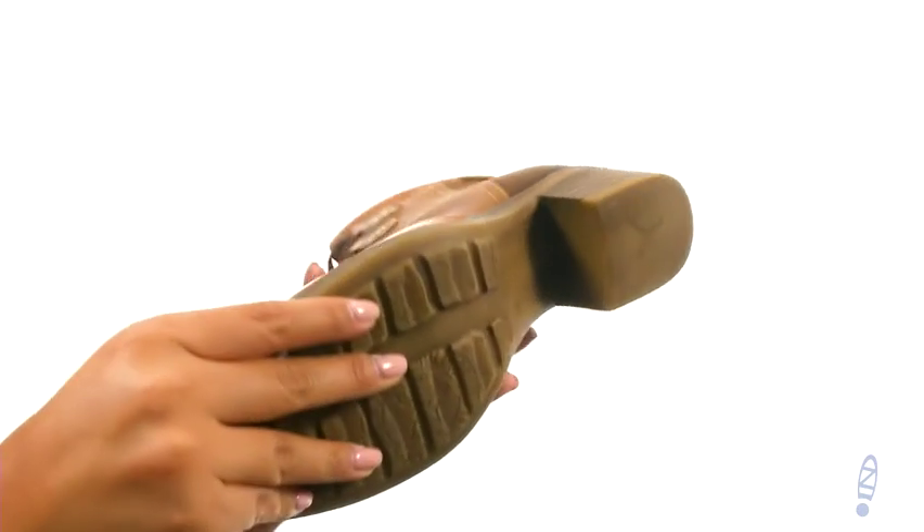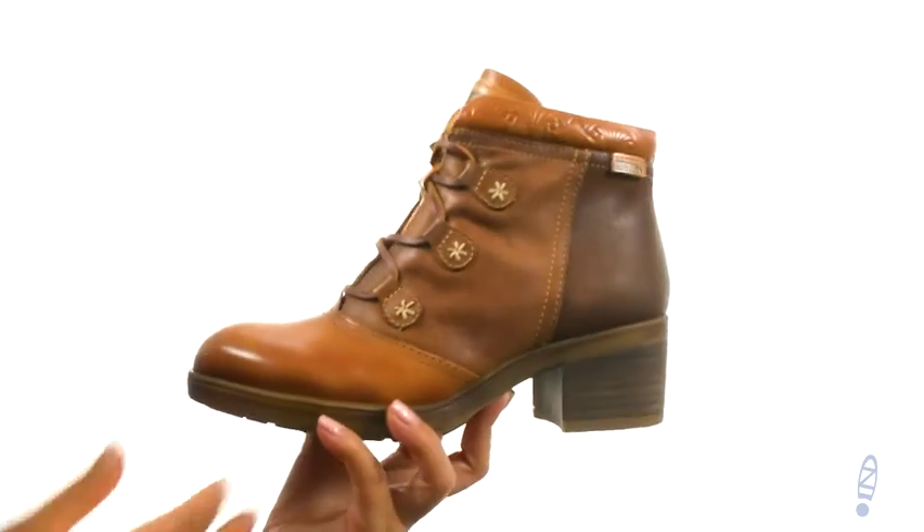At the bottom there's a durable rubber outsole. You simply can't go wrong with a comfortable pair like this one and it's from Pikolinos.